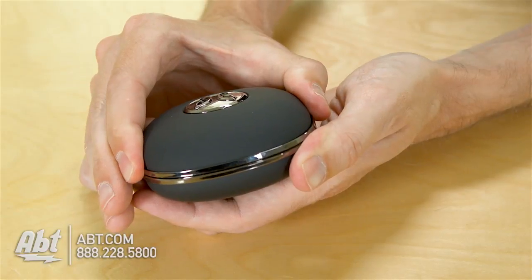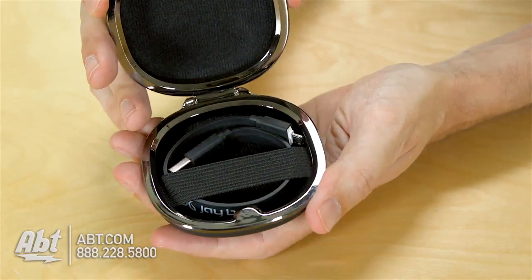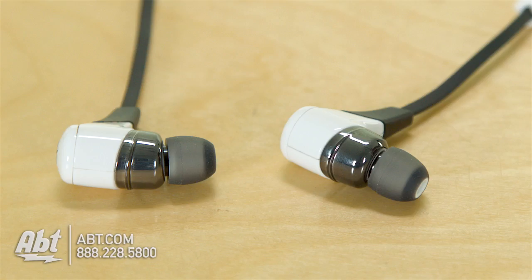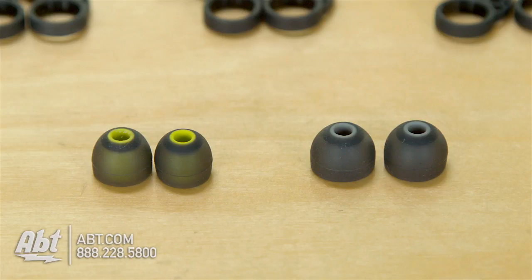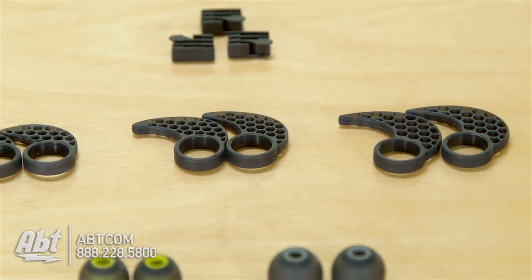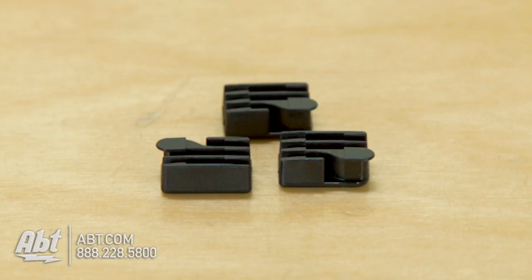You get a carrying case that's closed magnetically. On the inside here you'll find a USB charging cable. You get the headphones themselves. And then you get three different types of ear buds along with these pieces here to conform to the inside of your ear to help them fit better. And you also have clips to shorten the length of the cord to make them fit comfortably around the back of your head.